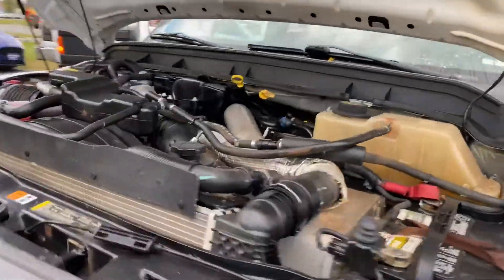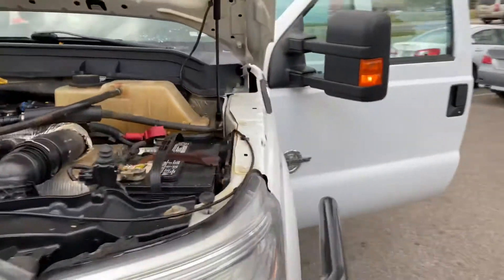Under the hood is a powerful 6.7-liter turbo diesel. This engine, when it first came out, had the best power and torque. Now there are over a thousand foot-pounds available in newer versions.